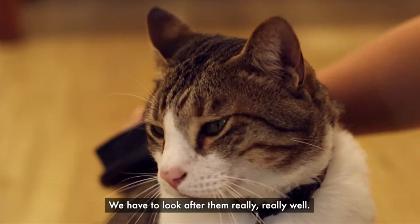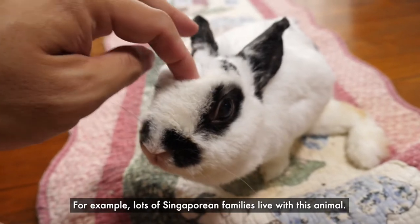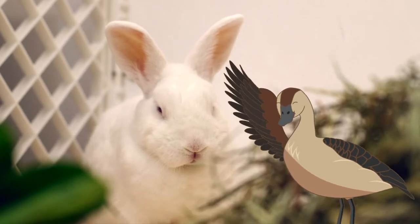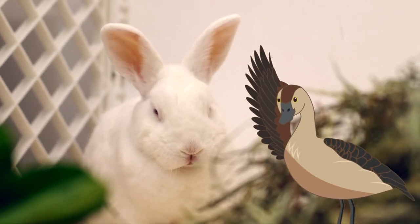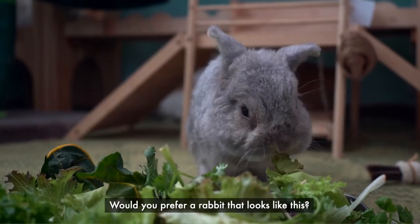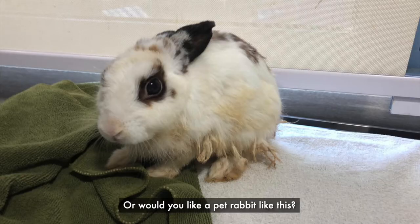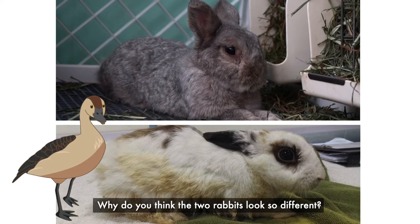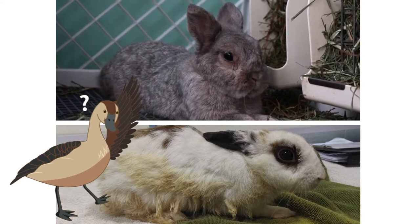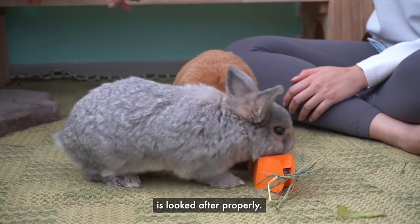We have to look after them really, really well. For example, lots of Singaporean families live with this animal. What is this animal called? That's right, a rabbit! Would you prefer a rabbit that looks like this? Or would you like a pet rabbit like this? Why do you think the two rabbits look so different?